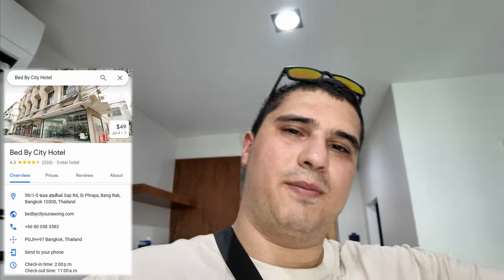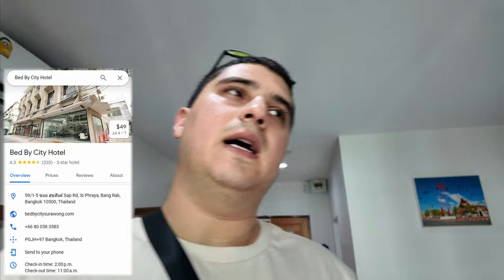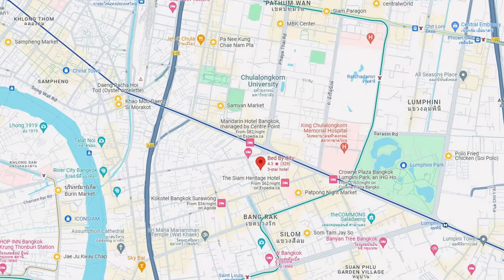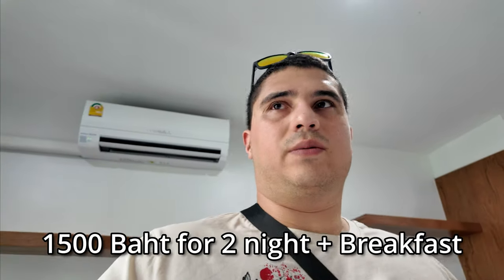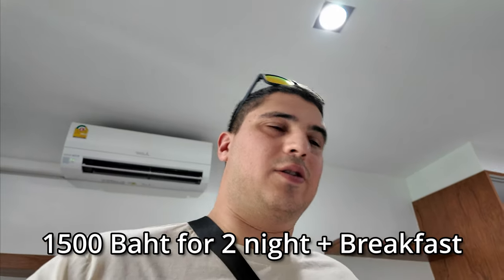What's going on guys? Welcome back. Today I'm just going to show you a budget hotel here in Bangkok — kind of central, kind of close to Chinatown and the Patpong area. So this place was 1,500 baht for two nights, which is pretty reasonable compared to the west.